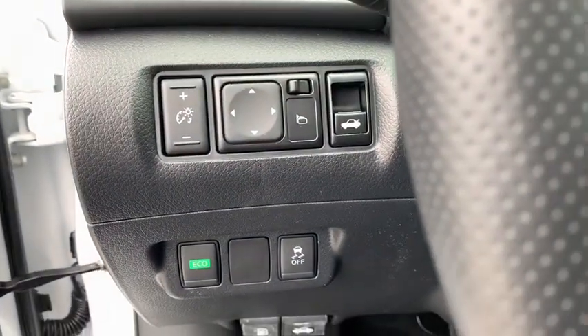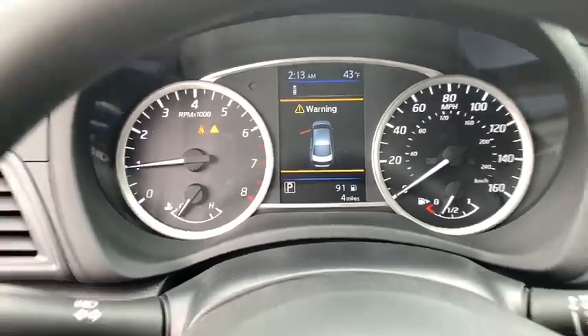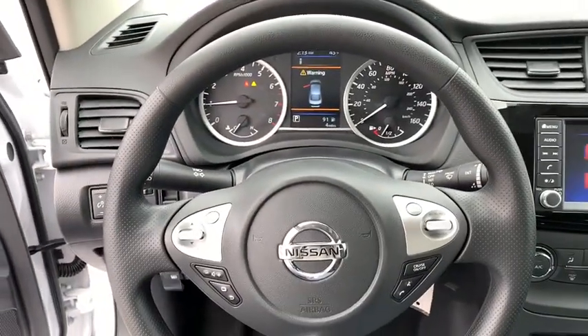Panic alarm, overhead console, remote keyless entry, outside temperature gauge, day and night rear view mirror, tilt steering wheel, cloth seat trim, driver vanity mirror.